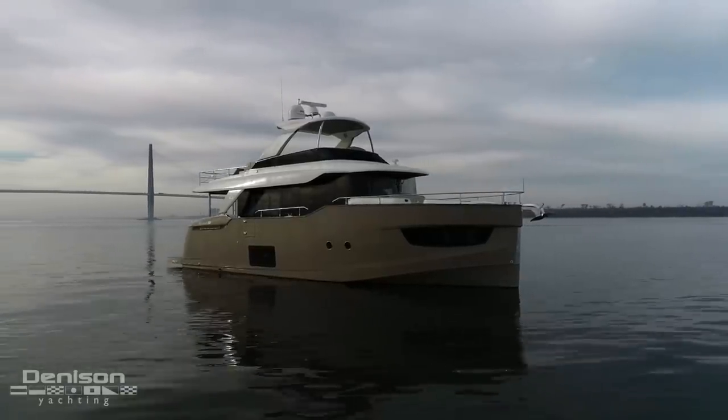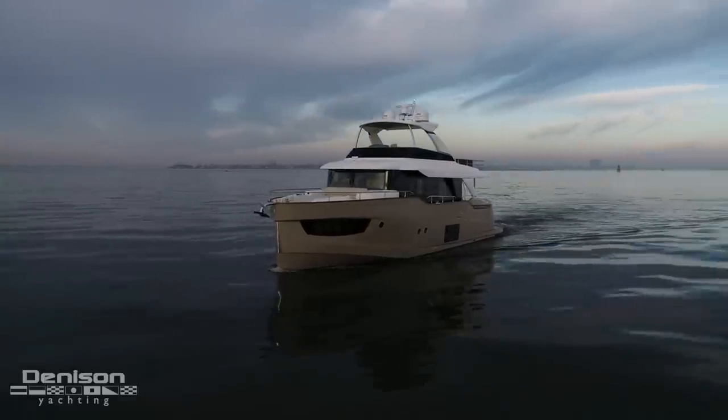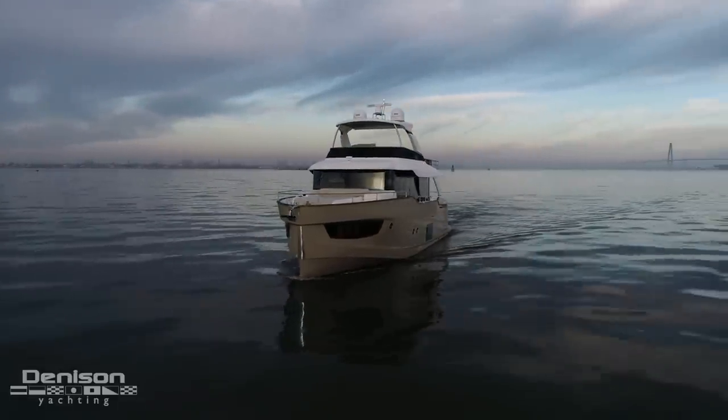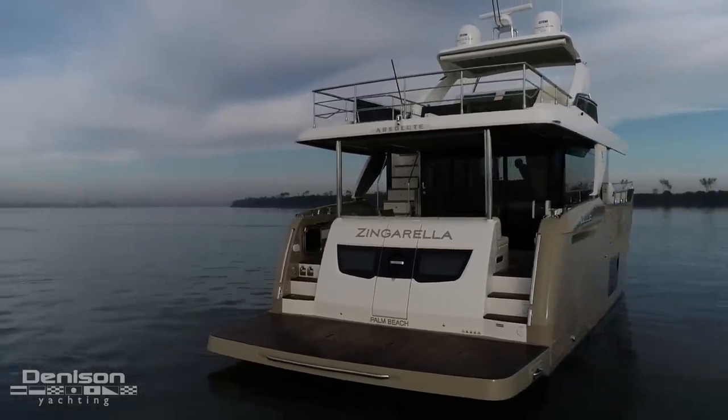Walking down the dock to Zingarella, one of the things that really jumps out and grabs me is her striking cappuccino colored hull. It really stands out against the green of the water and the off-white gel coat of her superstructure.